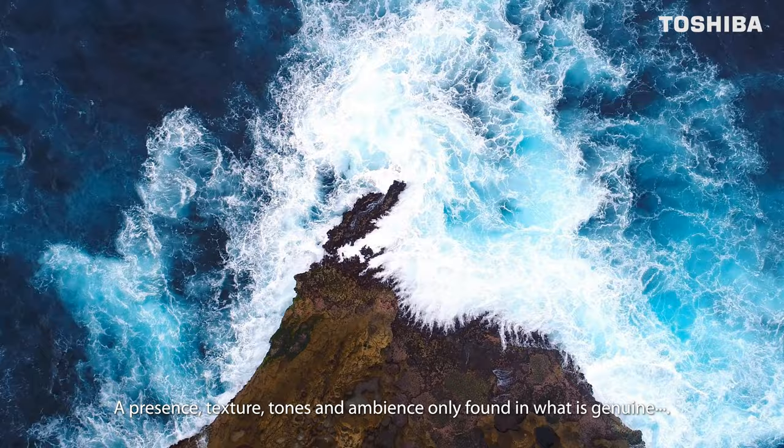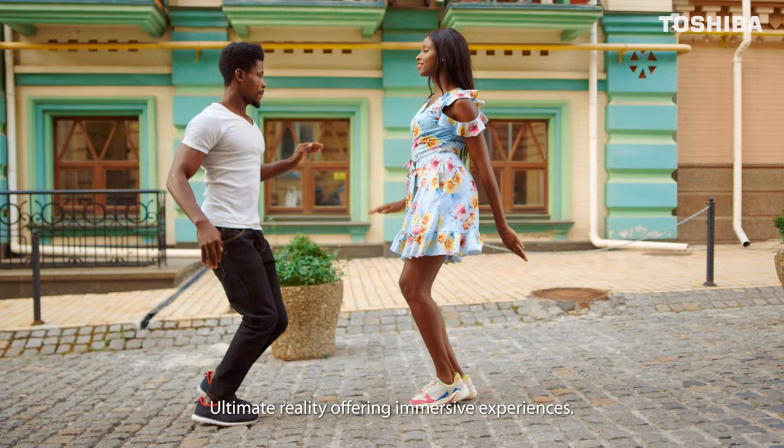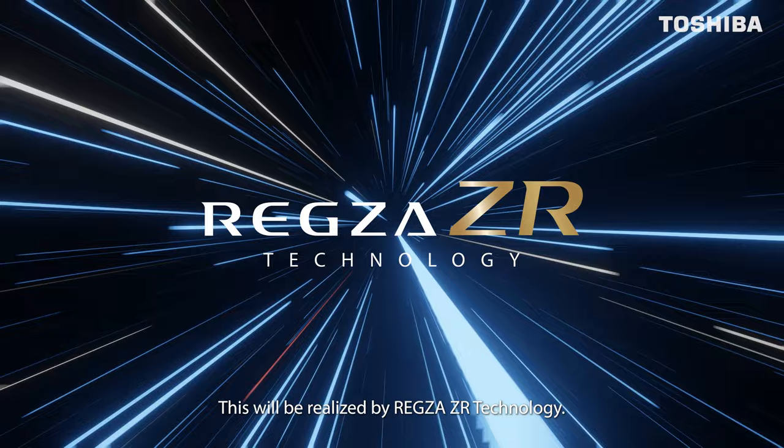A presence, texture, tones, and ambiance only found in what is genuine — ultimate reality offering immersive experiences. This will be realized by REGSA ZR technology.